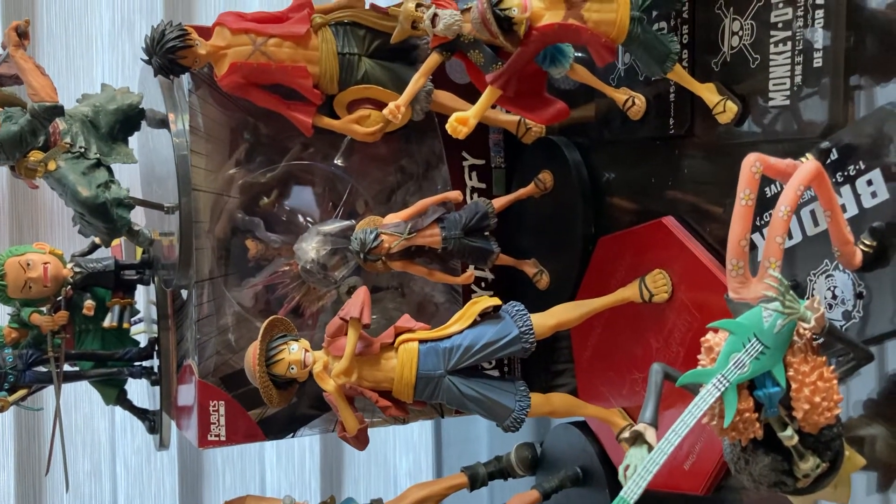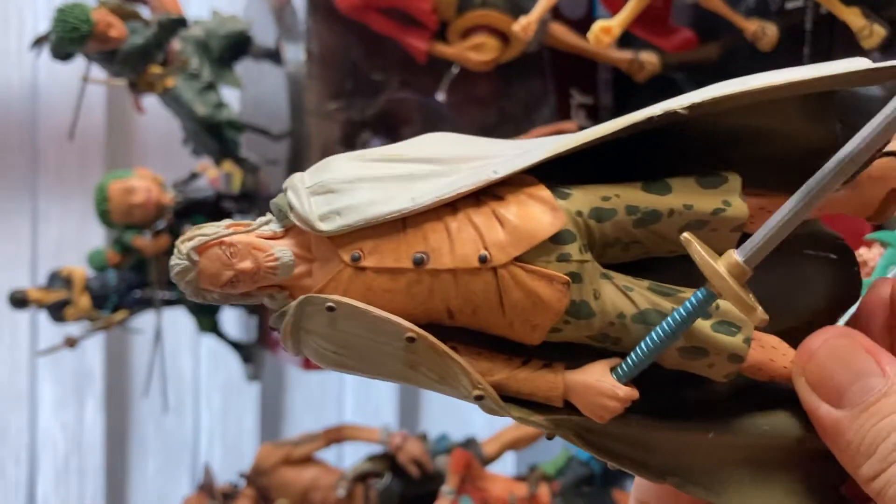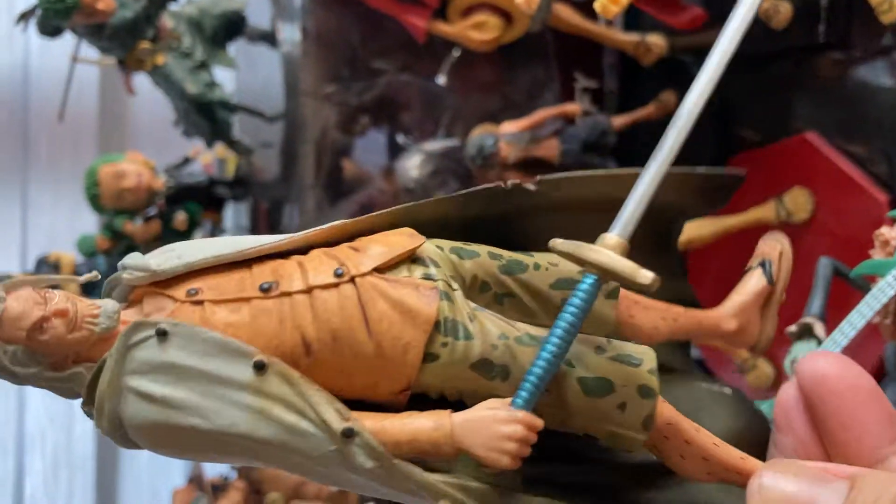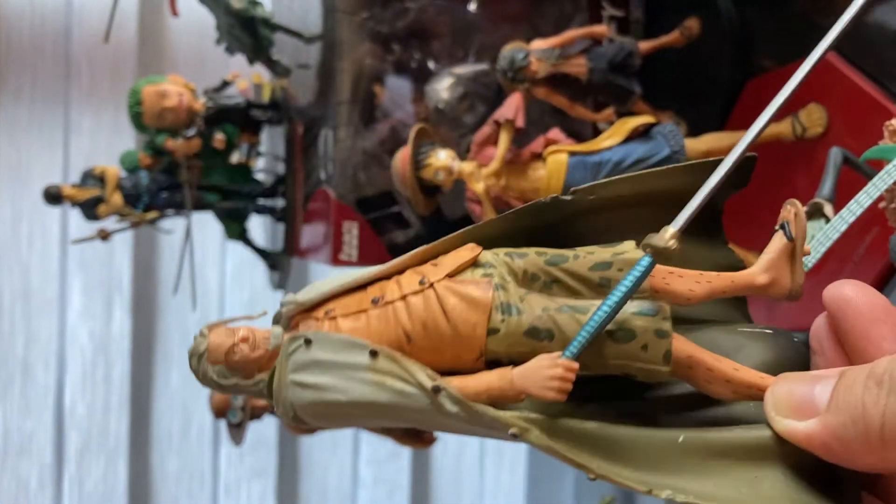And we have here Silvers Rayleigh, known as the Dark King. Really nice figure also.